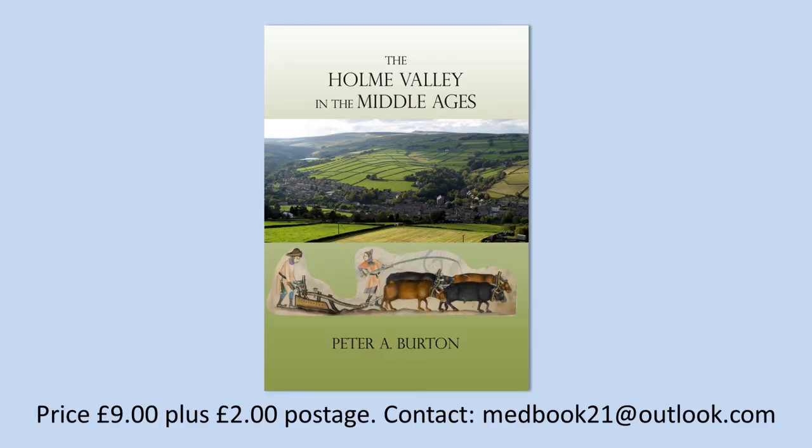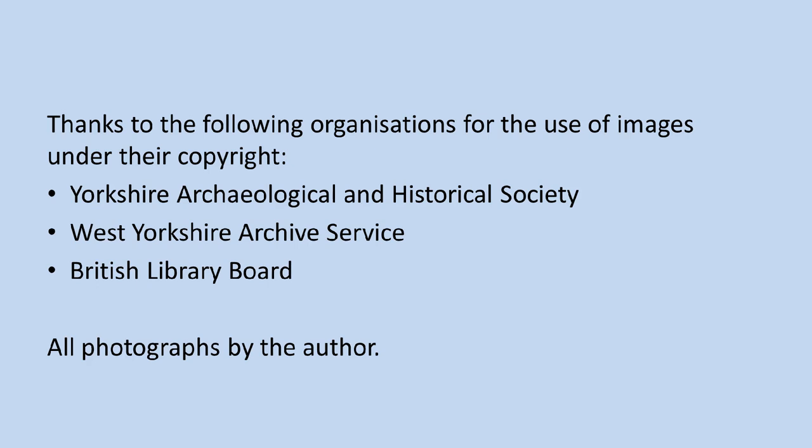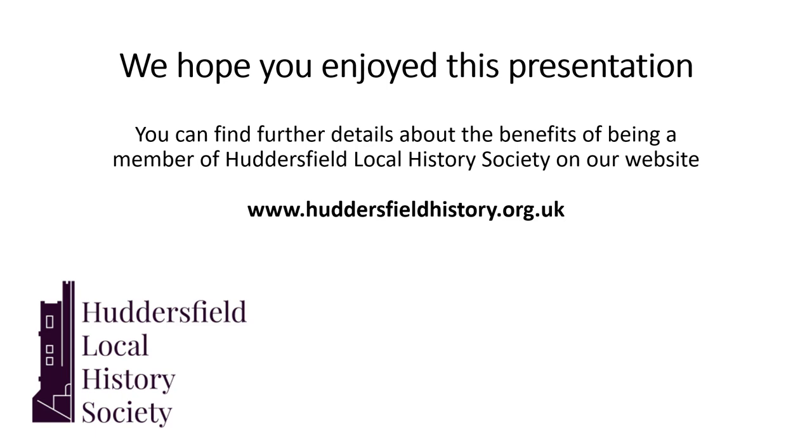Well, that is the end of my talk. If you'd like to know a little bit more about the medieval Holm Valley, I have written a book shown here. Please drop me an email on the address shown at the bottom of the screen for more details. Thank you. This talk has been one of Huddersfield Local History Society's 2020-2021 programme. We are a membership society and it would be very good if you could come and join us. But if you can't, given these difficult COVID times, you can visit our website to find out what we do, who we are, and what sort of events and publications we have. Thank you for coming and listening to the talk. We hope to see you again next time. Goodbye for now.